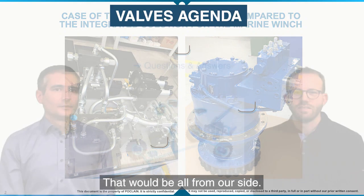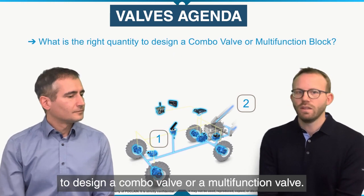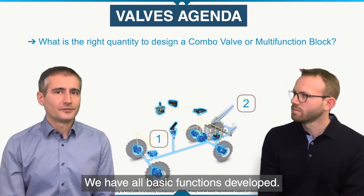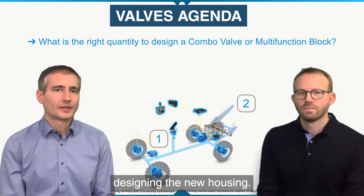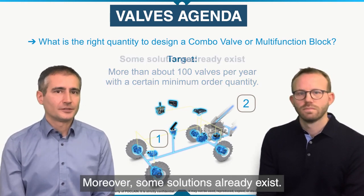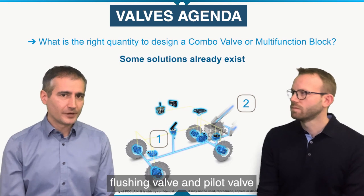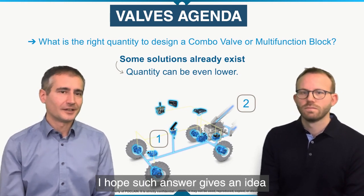That would be all from our side. Johann, maybe we have missed something? Yes, I have one question, Aleš: what is the right quantity to design a combo valve or a multifunction valve? It's a good question but not very easy to give a definite number. We have all basic functions developed — we only need to combine them in a dedicated solution, which basically means designing a new housing. We target more than about 100 valves per year with a certain minimum order quantity. Moreover, some solutions already exist — for instance, a valve combining freewheeling, a two-way medium duty flow divider for traction control, flushing valve, and pilot valve for brakes or speed shifting. Here the quantity can be even lower.